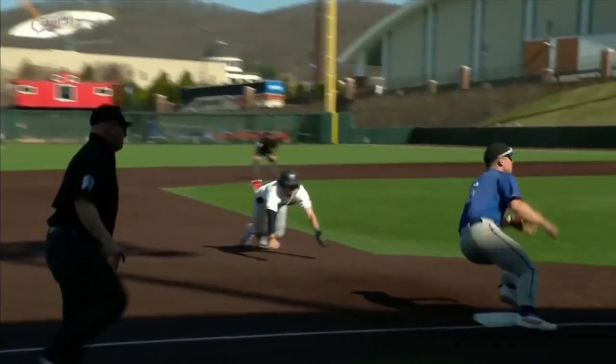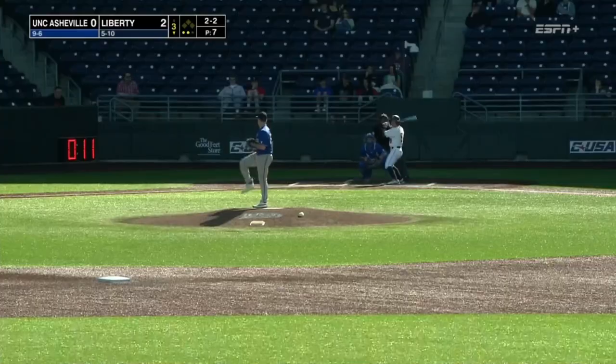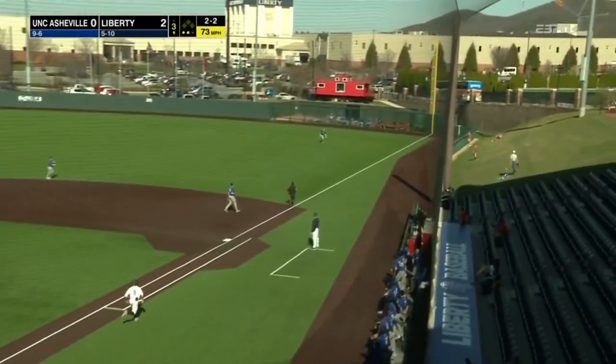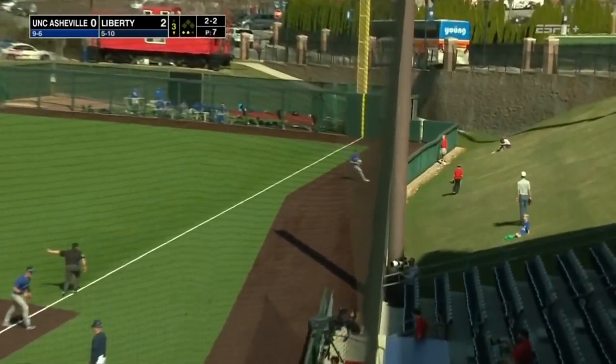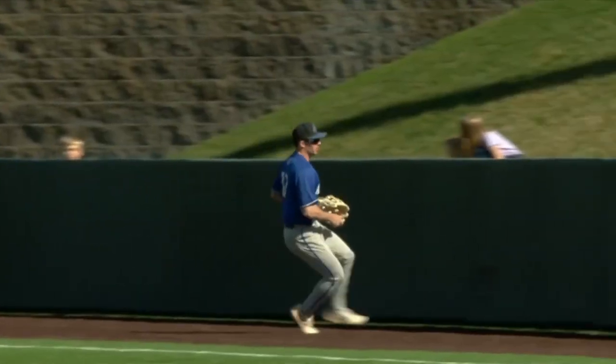Noah Rabin thrown out trying to steal third base. Sweat goes the other way down the right field line, caught on the line by Beko, and that will retire the side.